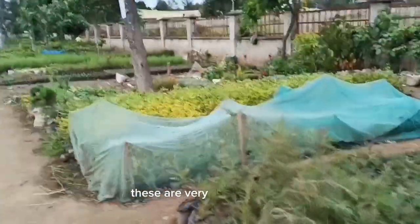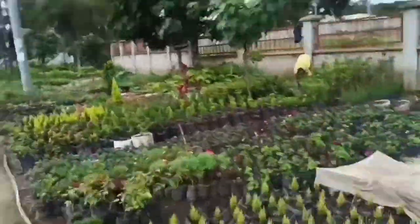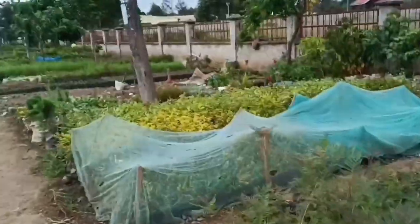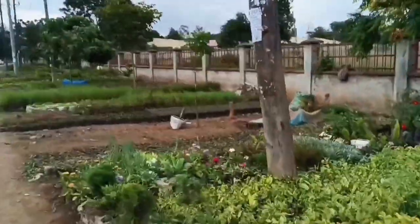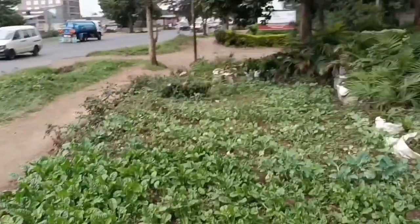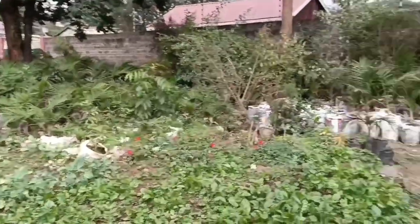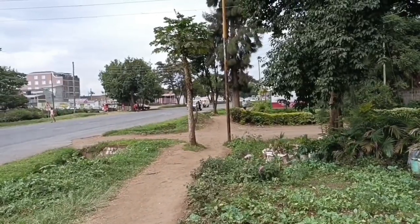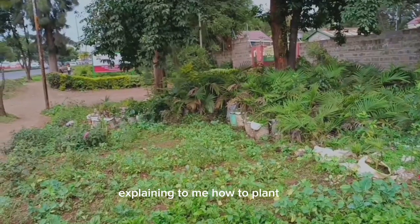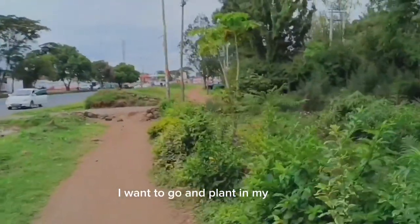These are very beautiful trees — I'm sure some of you guys know some of these trees. Beautiful! Okay, so that is mama mboga explaining to me how to plant this. I just bought this and I want to go and plant it at my home.